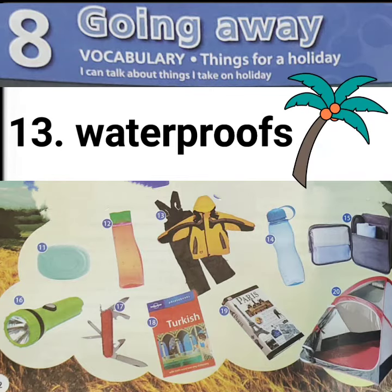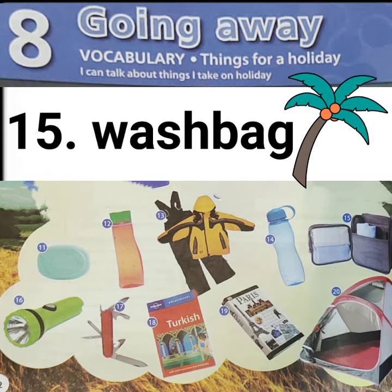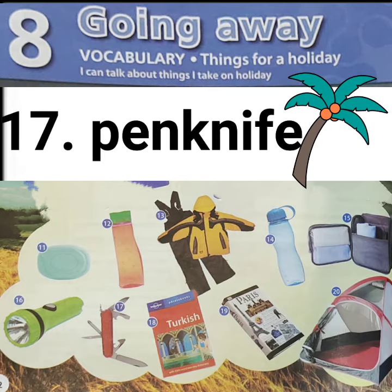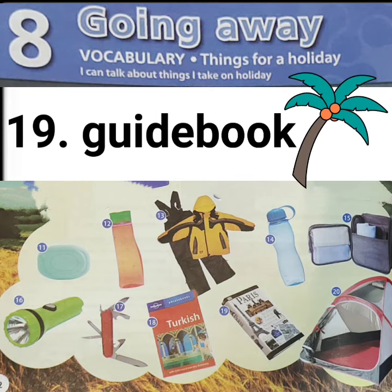13. Waterproofs. 14. Water bottle. 15. Wash bag. 16. Torch. 17. Pen knife. 18. Phrase book. 19. Guide book. 20. Tent.